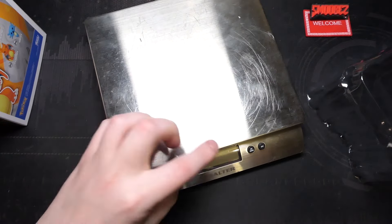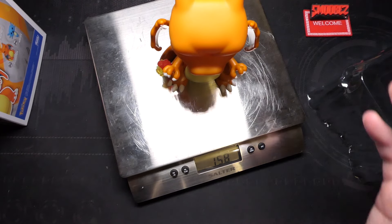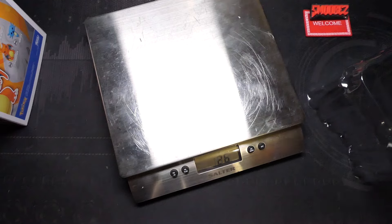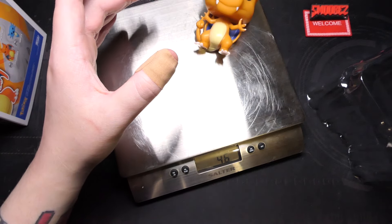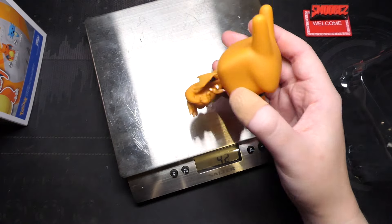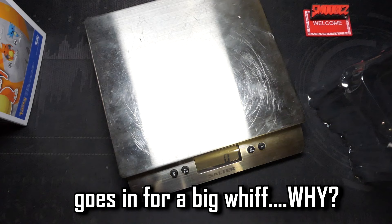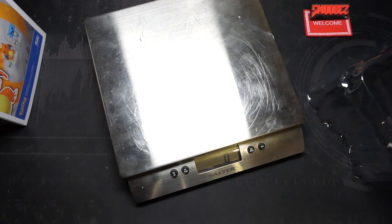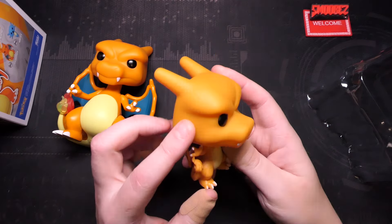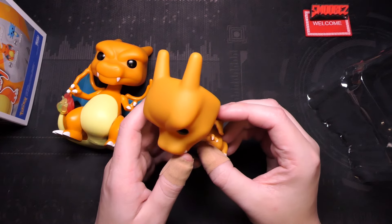Taking the boxes out of the equation, a real Funko Charizard is 158 grams. The fake one — which doesn't even stand up — is 46 grams. Also, it stinks really badly of cheap plastic.